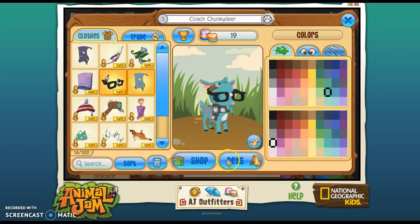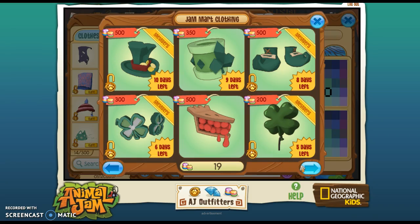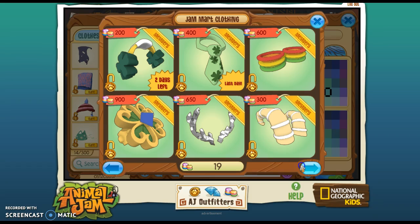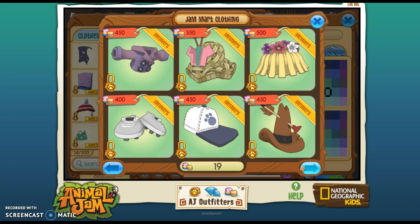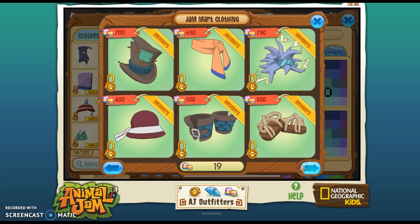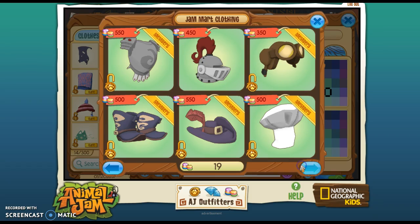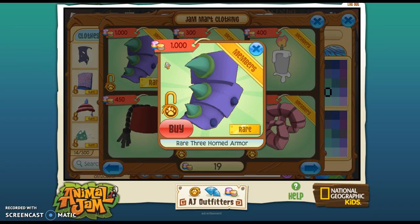Hey guys, welcome to another Rare Item Monday video. I'm gonna show you the new Rare Item Monday for this Monday. If you don't know what Rare Item Monday is, it's where Animal Jam releases a rare item in the store — sometimes it's in Jam Mart Clothing, sometimes it's in Epic Wonders, sometimes it's underwater. It just depends. Sometimes it's not member, but most of the time it's member because Animal Jam is so unfair.